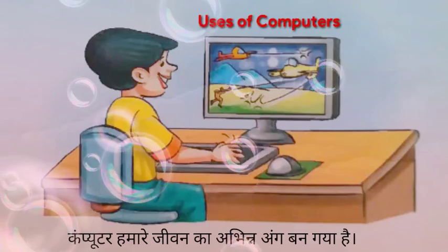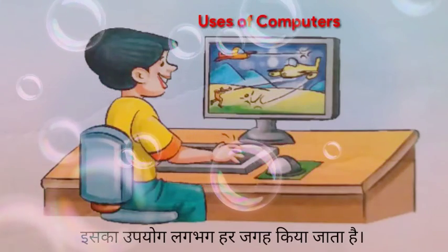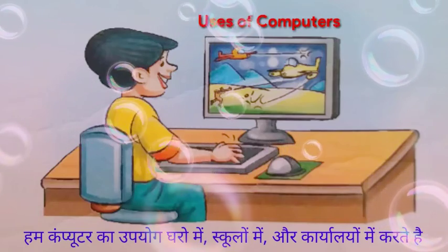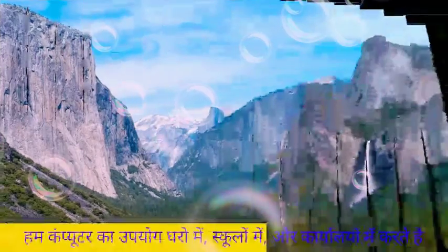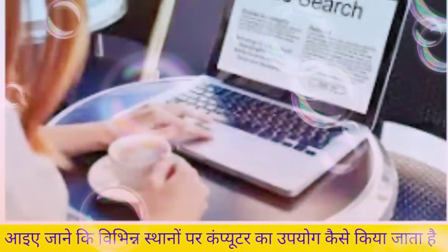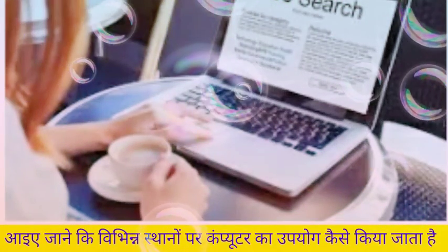Dear everyone, computers have become part and parcel of our life. They are used almost everywhere. We use computers at home, school, and offices. We use computers to do different kinds of work. Let's learn about how computers are used at different places.